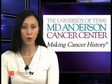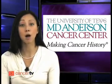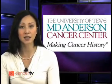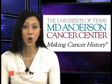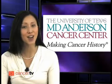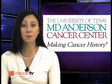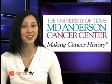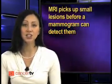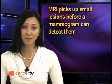At MD Anderson, researchers decided to use imaging every six months: mammography first, and then six months later a breast MRI exam, followed six months later with a mammogram, then in another six months, another MRI. The MRI picked up the majority of cancers, while mammography picked up only three of nine. This suggests that the MRI picks up small lesions before a mammogram can detect them.